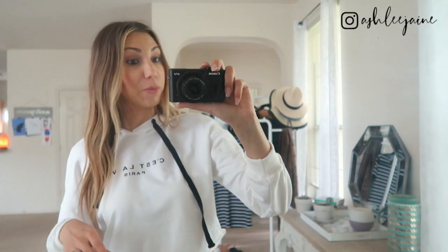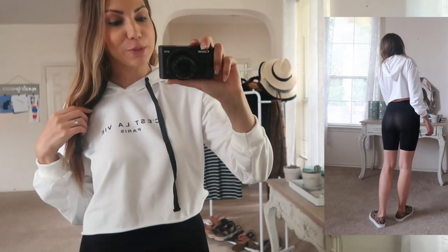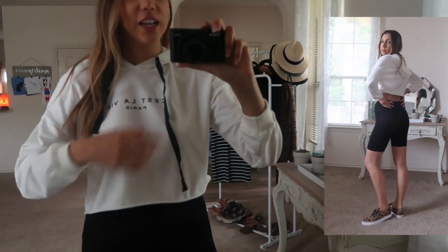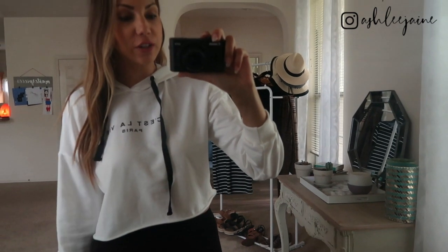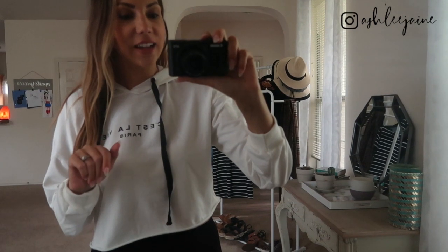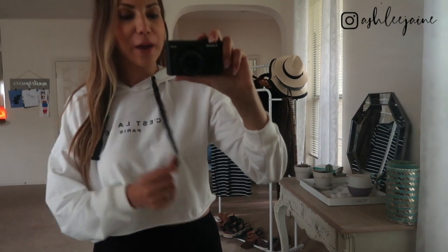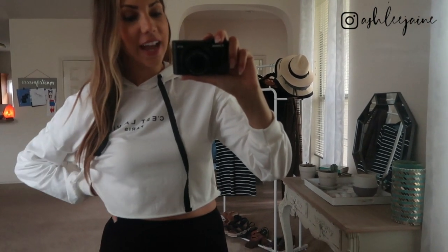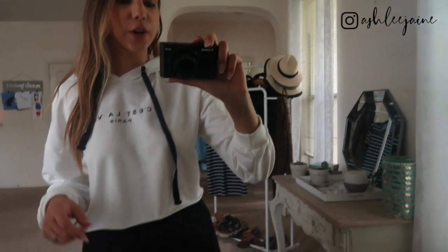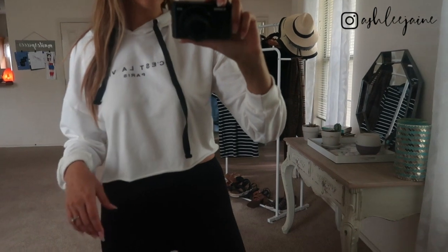We're going to start off a little bit casual, but as we progress we're going to get a little bit more dressy and edgy. I absolutely fell in love with the short sleeve version of this C'est La Vie crop sweatshirt. The short sleeve version was sold out, so I found the crop sweatshirt version of it and of course I had to have it. They come in white and black and it's just the perfect amount of cropped — not too short, not too long.